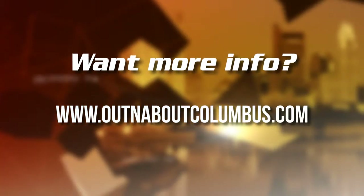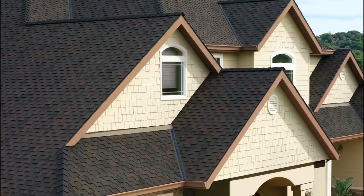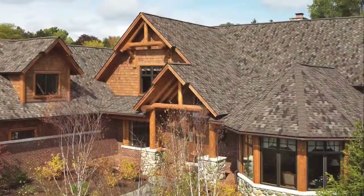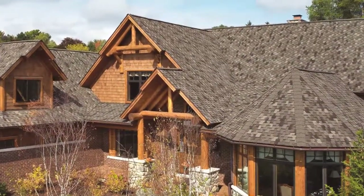Want to learn more about any of today's show guests? Go to outandaboutcolumbus.com. Great Roofing and Restoration consists of five branches, including a home office in Columbus. Manager Josh Martin gave us the scoop on how Great Roofing and Restoration gives back to the community and provides excellent roofing services featuring a warranty that is second to none.